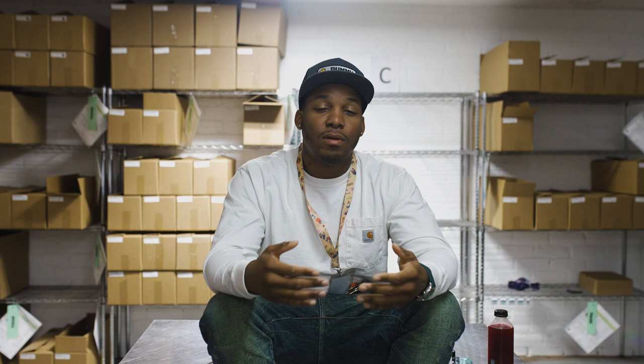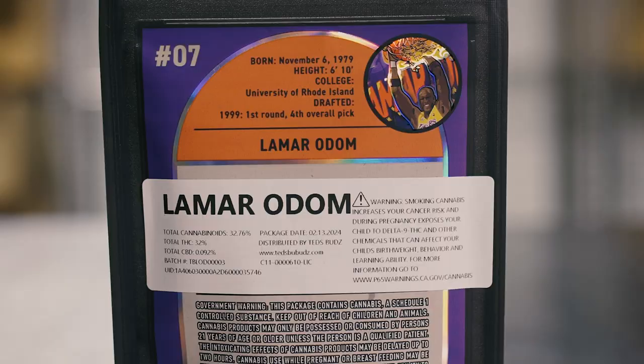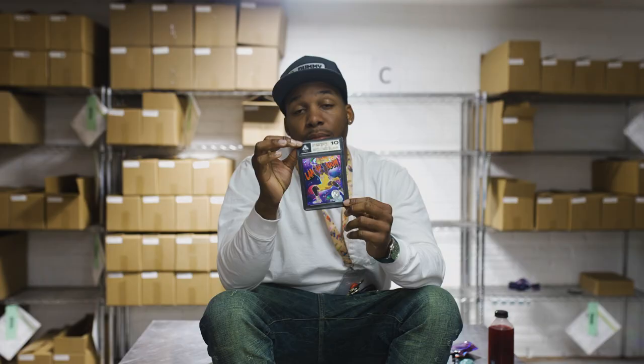Welcome folks to episode 15 of Updates. It's the month of February and we got some heat dropping for y'all. I'm your boy Ted and I'm here to enlighten you on what you need to cop when you go to your local shop. Let's get into it.